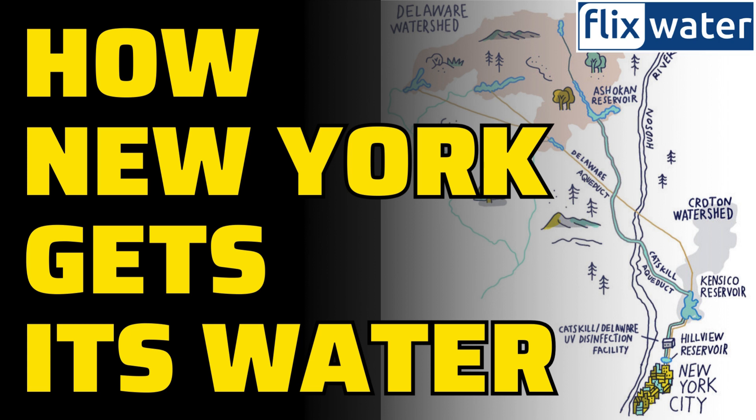The city's extensive water main system — a 6,800-mile-long network of pipes — ensures water reaches every corner. With over $140 million invested yearly, the city rigorously tests for contaminants, especially in older buildings with potential lead concerns.